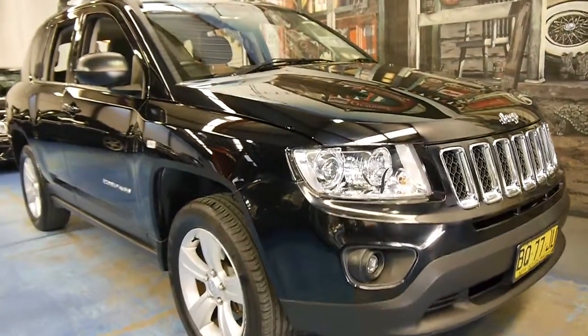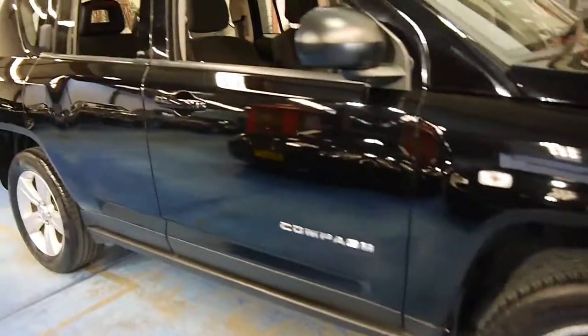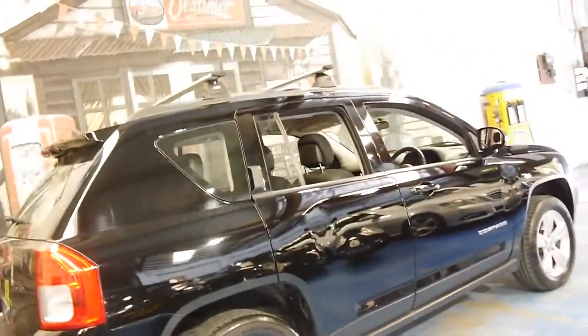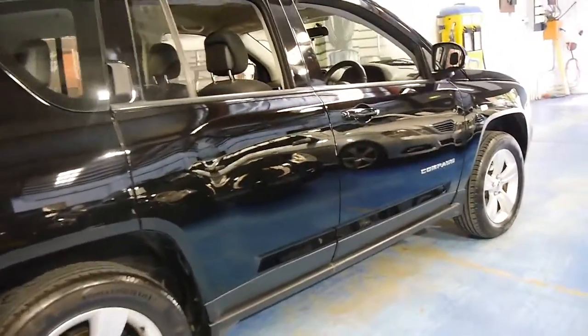Here we have a 2012 Jeep Compass. It's black in colour with black interior, and this is a sport edition. It's done 49,000 kilometres, it's got the 2 litre petrol engine, and I can see it's got some very nice Continental tyres.